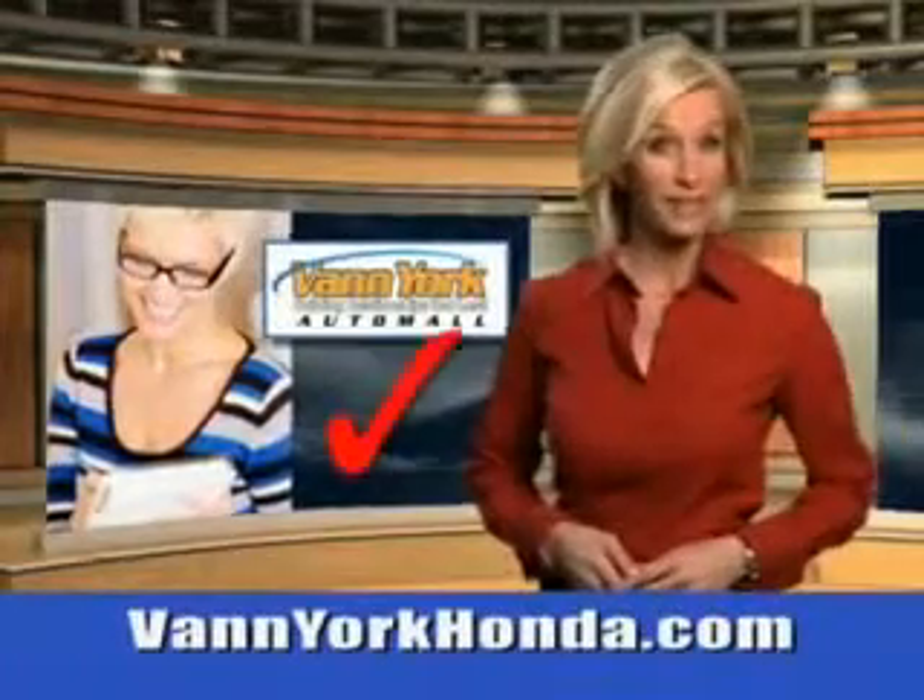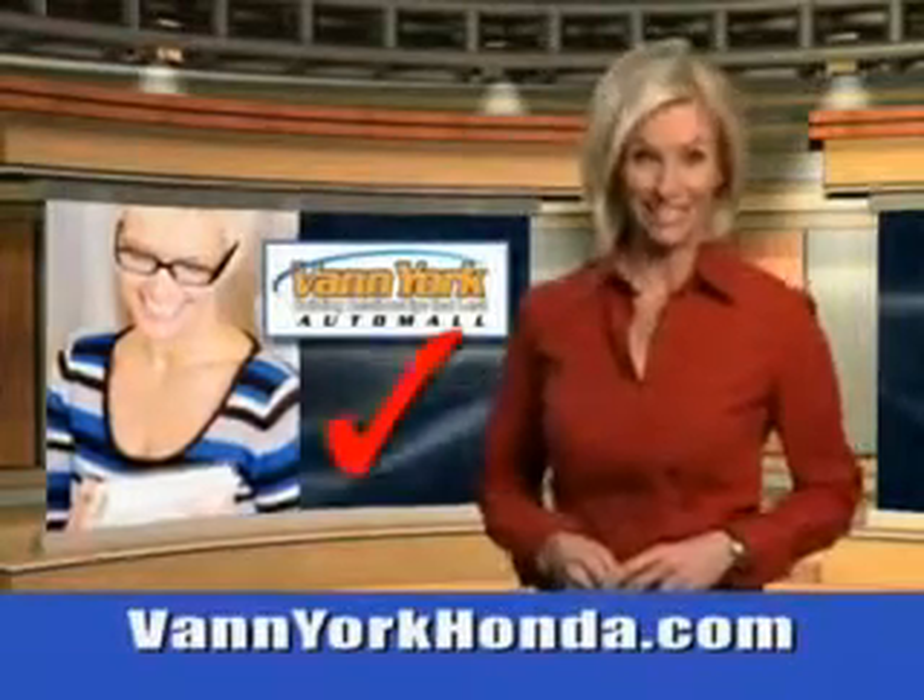Every year, more and more Triad buyers put Van York Honda on their shopping list. You will love this wicked white metallic 2014 Mitsubishi Lancer GT-ES with a four-cylinder engine.